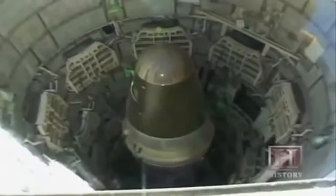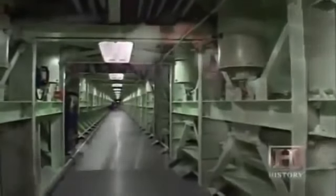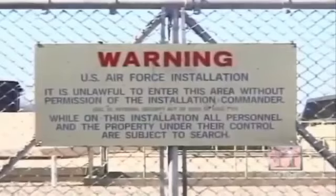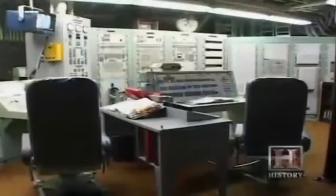By 1963, no less than 54 Titan II missile sites were operational throughout the country, ready at a moment's notice to obliterate an enemy target. Ironically, despite their construction and secrecy, nearly all the missile sites were taken out — though not by an enemy attack. Fifty-three of them were dismantled as part of a mutual disarmament pact between the two superpowers. Today, the Arizona bunker is the last that remains in its original form, drawing visitors as a national historic site and standing as a testament to both bunker ingenuity and just how close we came to nuclear war.